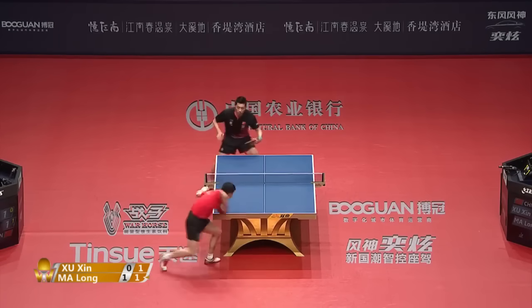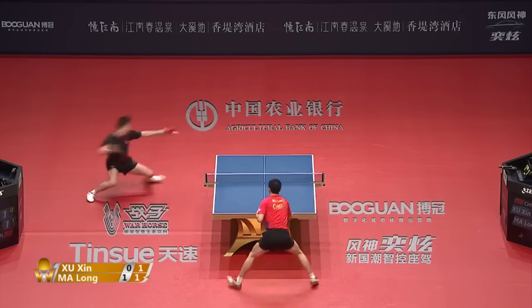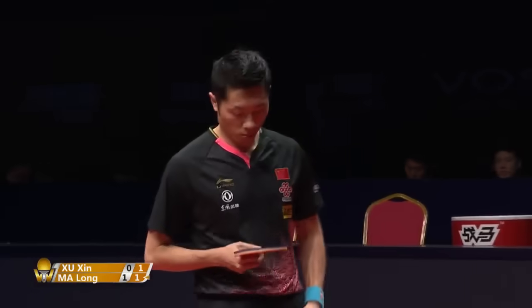Point's on the table, points on the table. There's the wide inside-out forehand.